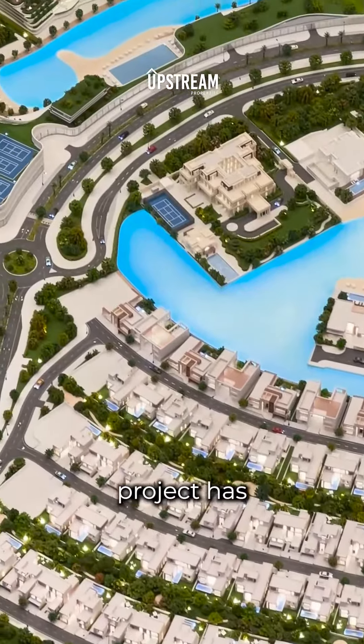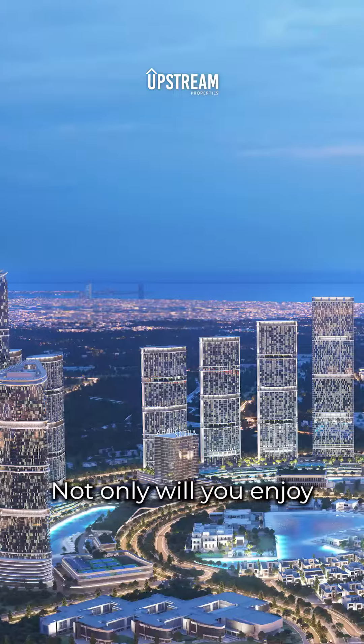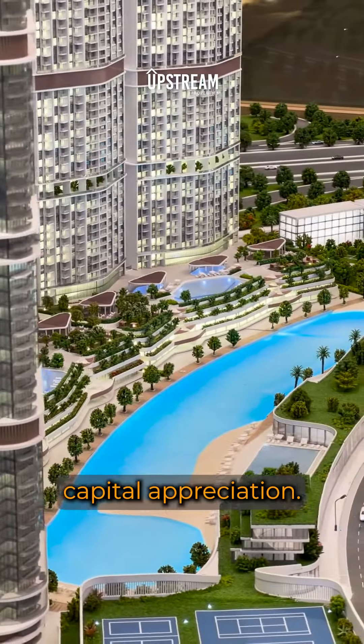The Shobha Heartland project has a proven track record of delivering exceptional returns on investment. Not only will you enjoy the lavish lifestyle, but it will also promise great returns and high capital appreciation.